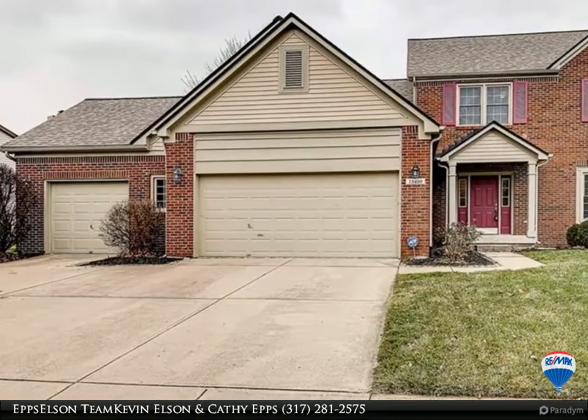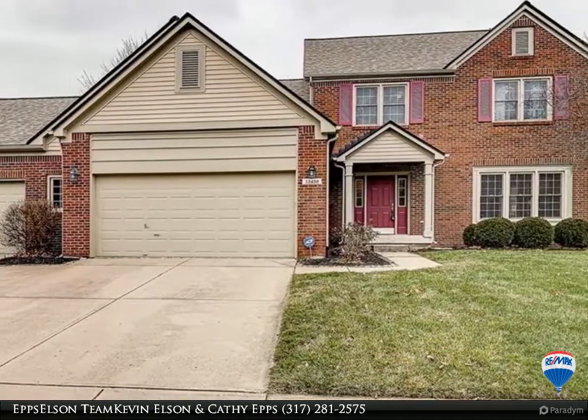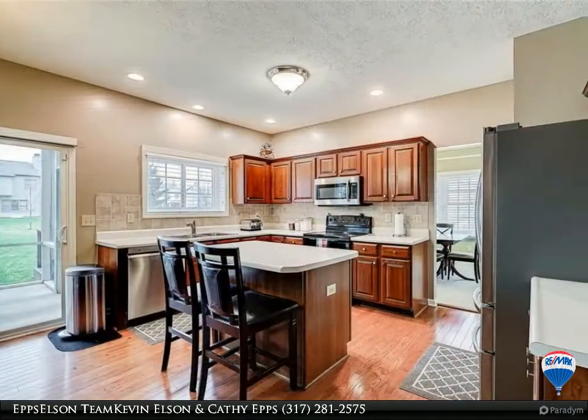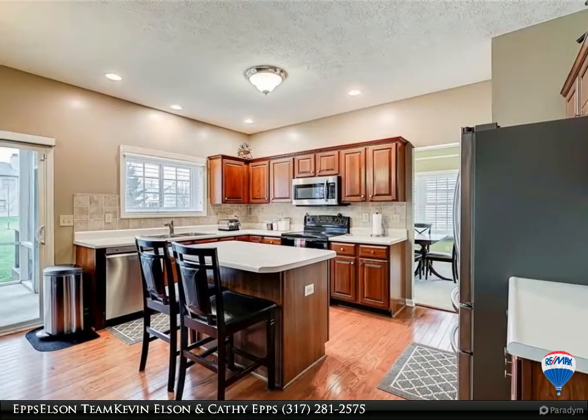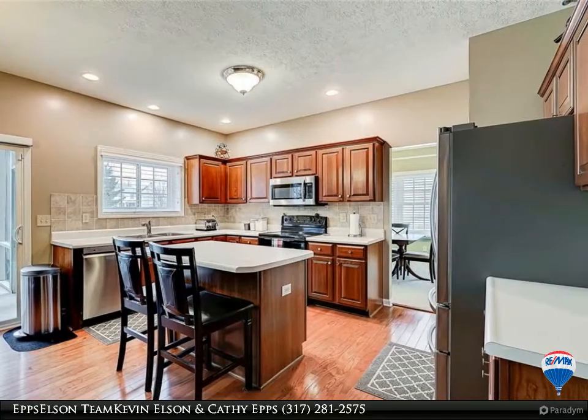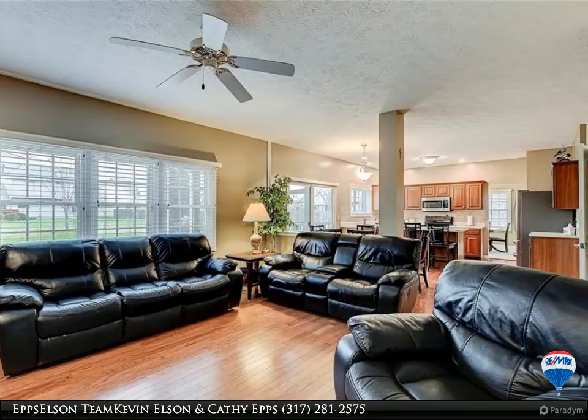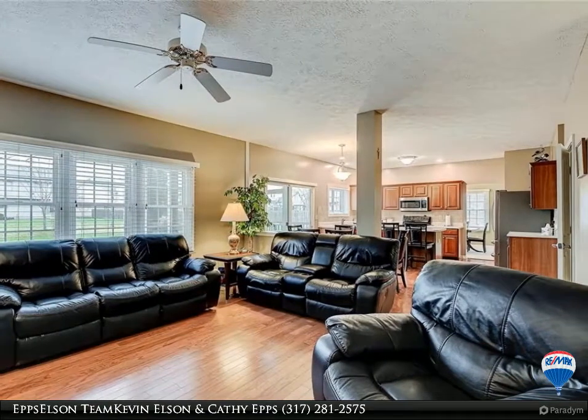This listing brought to you by the Epps Elson team at Remax Ability Plus. Estridge built, 4 bedroom, 2 full plus 2 half baths, finished basement, 3 and a half car garage w/ 2 extension — plenty of space to spread out between kitchen w/ center island and beautiful cherry cabs.